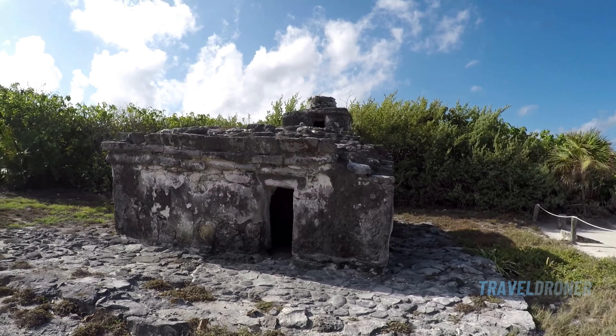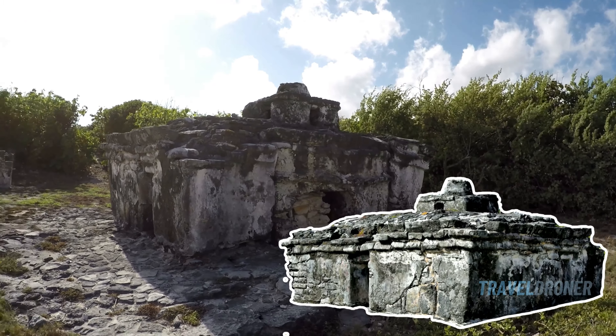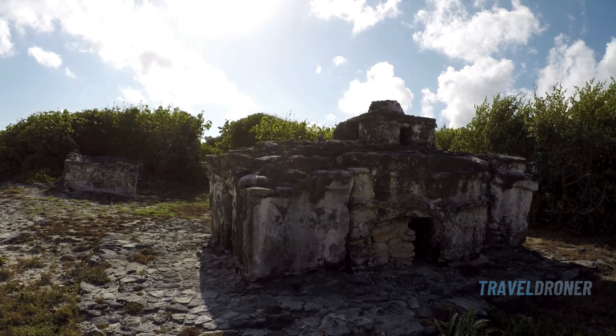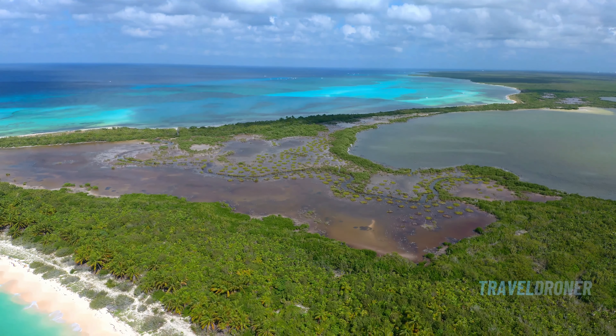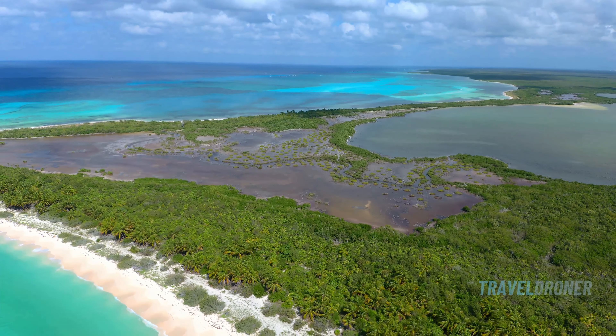And there's a historical twist here too. The ancient Mayan ruins, including the impressive Templo del Caracol, stand quietly among the natural beauty, telling stories of civilization's long past. Between its breathtaking natural scenes and rich history, Punta Sur is a must-visit for anyone wanting to connect with nature and delve into the island's ancient past.